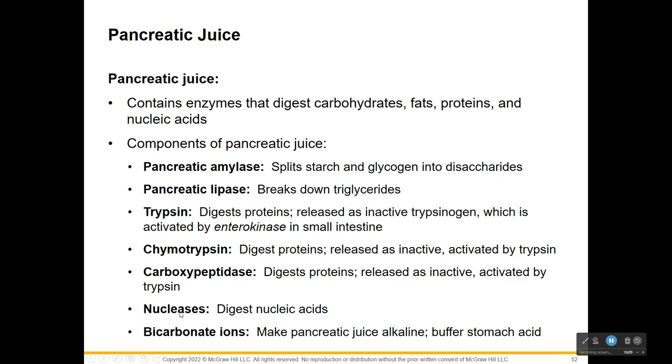Nucleases are enzymes that break down nucleic acids into nucleotides - like DNA and RNA. Hopefully you're eating things that contain DNA and RNA because you need the nucleotides to make your own DNA and RNA - remember, you are what you eat.